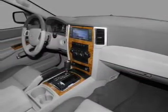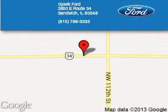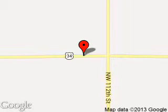Call or click to contact us today. Jopik Ford is dedicated to doing everything possible to ensure that the experience you have selecting your next vehicle is a pleasant one. We are located at 2600 East Route 34, Sandwich, Illinois 60548.